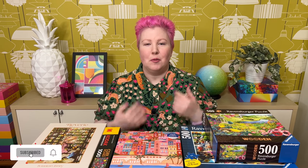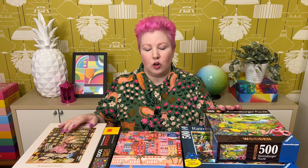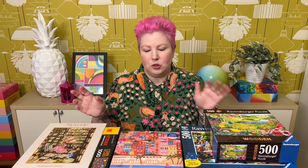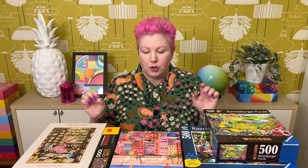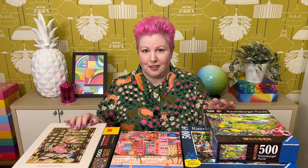Hey puzzle friends, how's it going? Welcome back, or if you're new, I'm Gibi and welcome to my channel. Today I'm excited to share my haul for the month of January. There's quite a few brands here and a mix of different art styles — some more cartoony and stylized, some more realistic and beautiful. But one thing's for sure, there's definitely a lot of colorful puzzles here. So without further ado, let's go through them all.